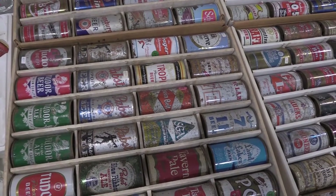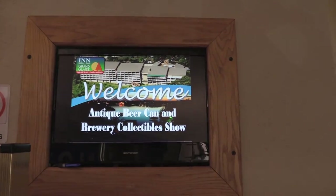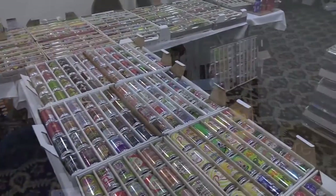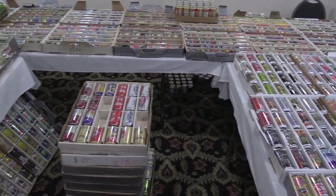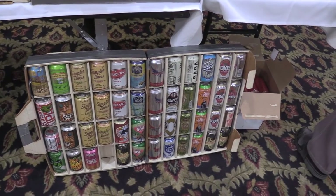They brought their collections to the Grand Glaze Resort recently to show them off. It's the BCCA — we used to be the Beer Can Collectors of America, back when we formed in the early 70s. But people collect more than just beer cans, so we changed the name and kept the initials. We're the Brewery Collectible Club of America — we collect everything related to beer.